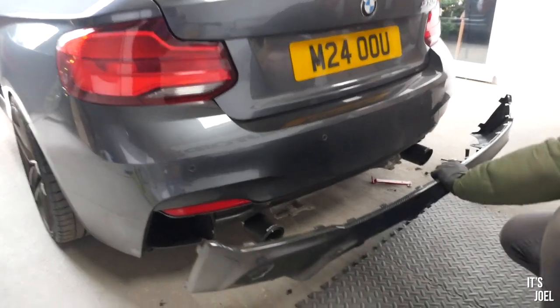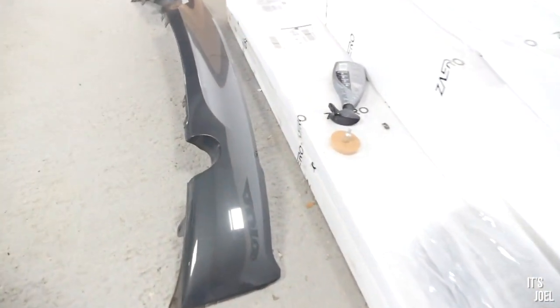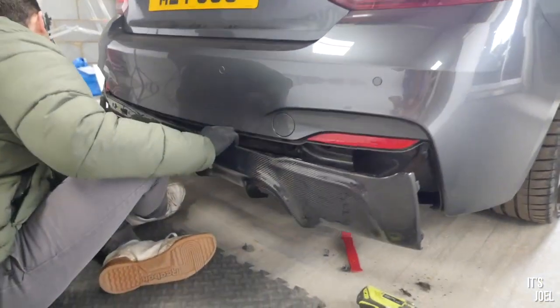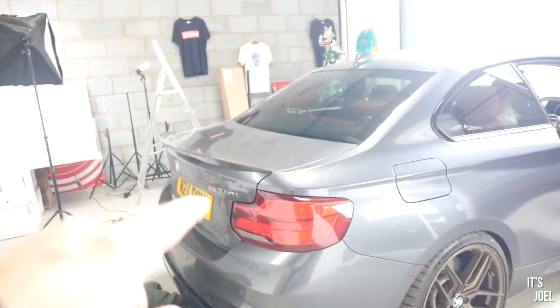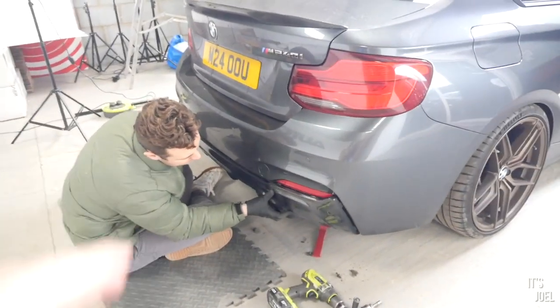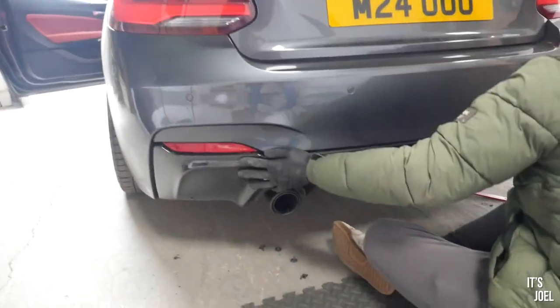So guys, look — there's the new diffuser. That's what it looks like with the old one off. The shape resembles it very nicely but this one has so many aggressive slats in it, and I think it's just going to look fantastic on the back of this car, especially with the carbon lip I've already got there. And with the black carbon tips from Quicksilver, it's just going to match up really nicely.